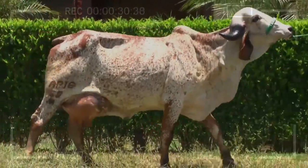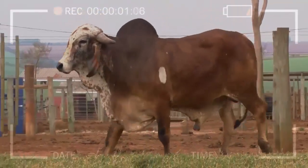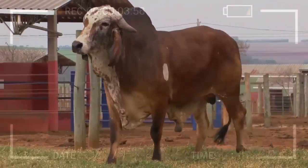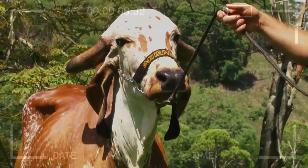Did you know that the name GIR comes from the Kaira region, also known as Kata? It was there that this bovine breed began to gain popularity and spread to other parts of India. Over time, the GIR breed became a key component of the region's economy and culture.